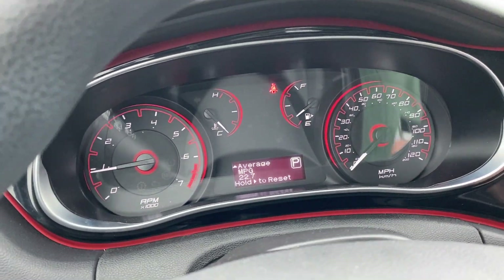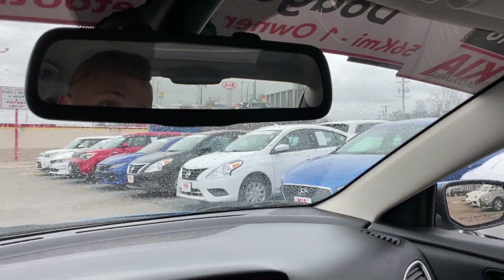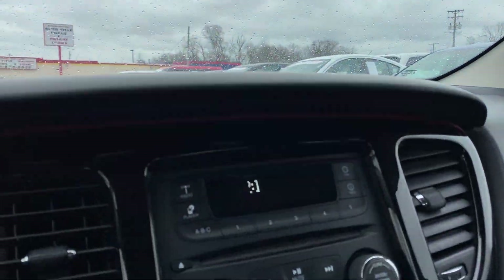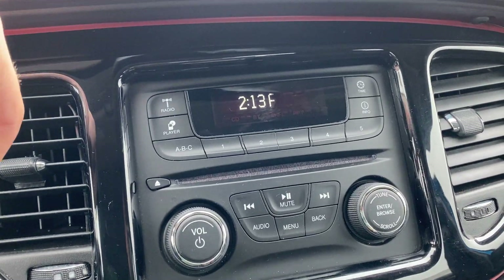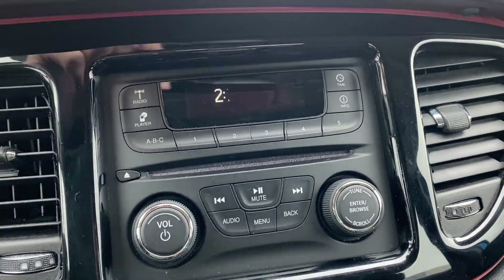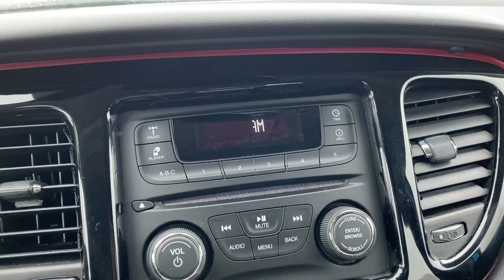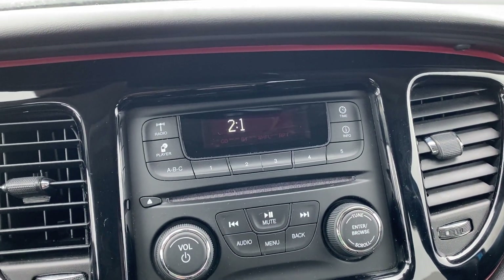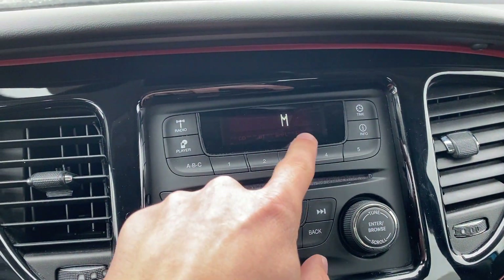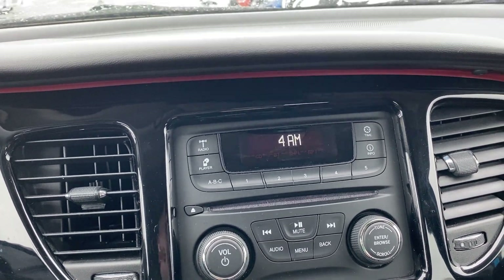Nice little dash right here. Got some red trim traveling along and circling everything. Up above, got some nice interior lighting and a standard rear view mirror. We've got a nice little entertainment center right here. Because you do have Bluetooth, you're going to be able to connect your phone to this. You've got the CD player as well. You can check out the info and change the time on here. LCD or LED screens kind of do this weird thing when you're filming — but it looks pretty cool actually.